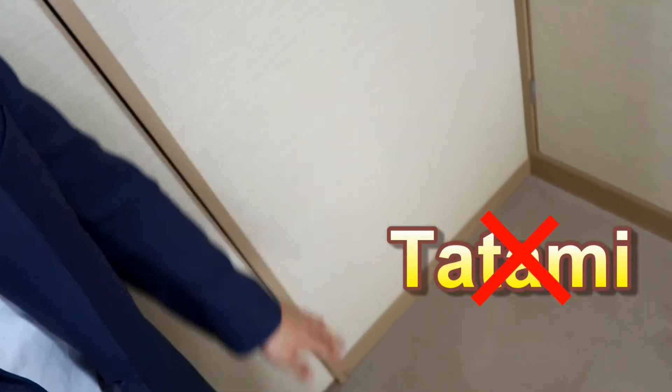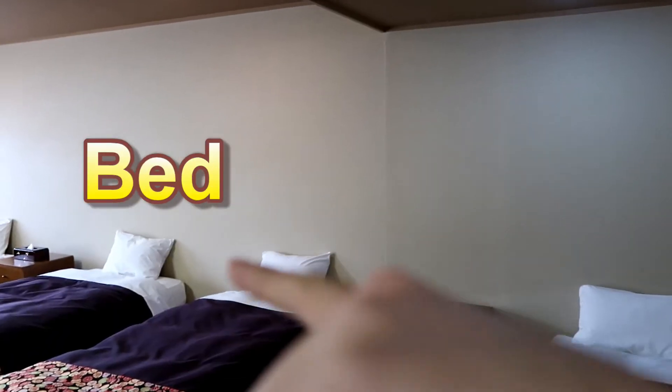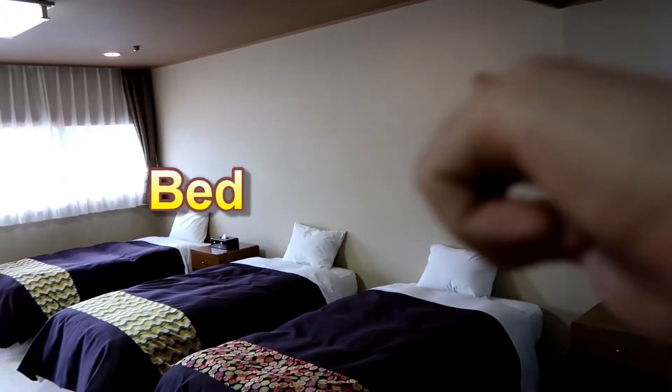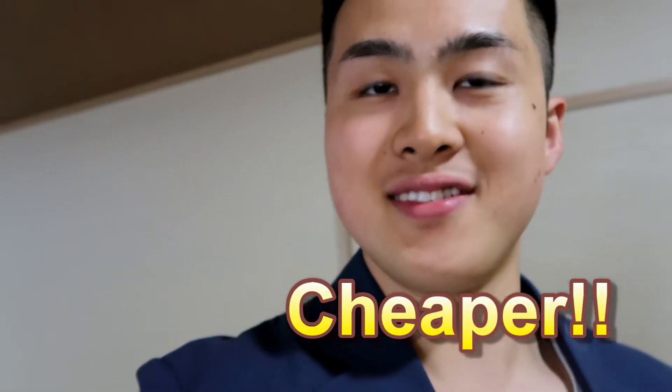I will show you my room. My room, which I booked, is not Japanese traditional style — this is not tatami. We have bed, bed, bed, and bed. Yes, this is not Japanese style, but this is cheaper than the Japanese one.